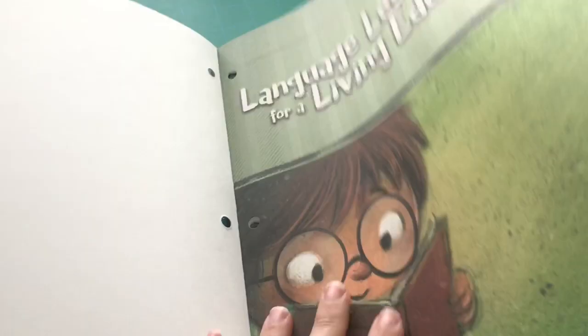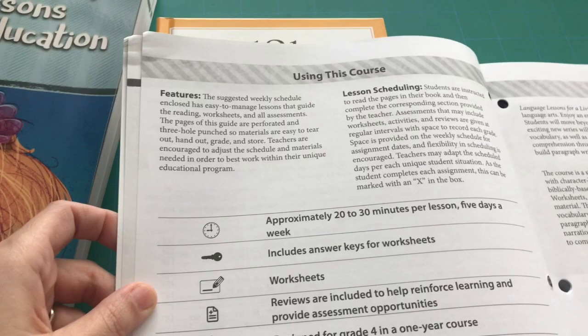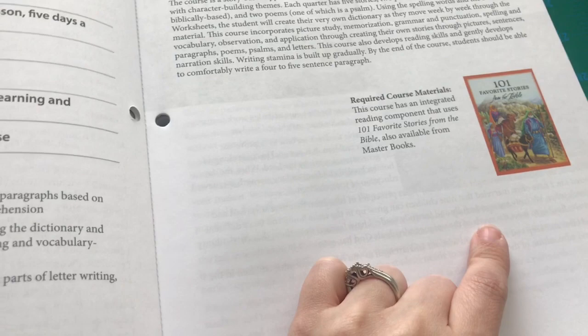When you flip it open, you'll see there is a scope and sequence giving you a great overview of all the lessons, which I love. Then you get really good information about the program itself, the course description, and this is the only required course material. You can add whatever you want — we add read-alouds and I add extra spelling and vocabulary — but everything your child needs is already in here.